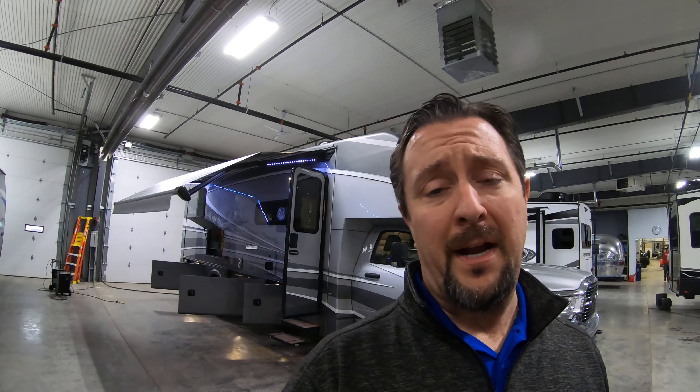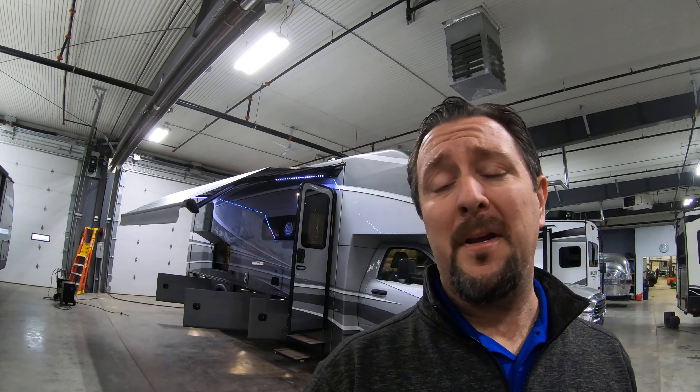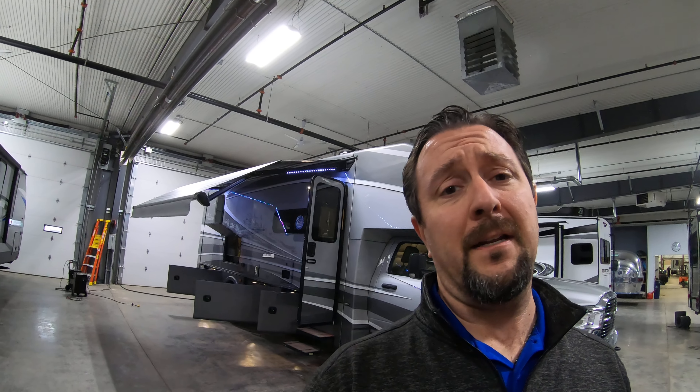Hello, this is Chris at Bullion RV in beautiful Duluth, Minnesota. Today is Friday, November 8th, 2019. It's about 30 degrees outside here in Duluth, and behind me is the perfect rig for the upcoming season. It's a 2020 Forest River Dynamax Isona 5 30FW Class C Super C. We're gonna take a walk around the outside and show you the inside.